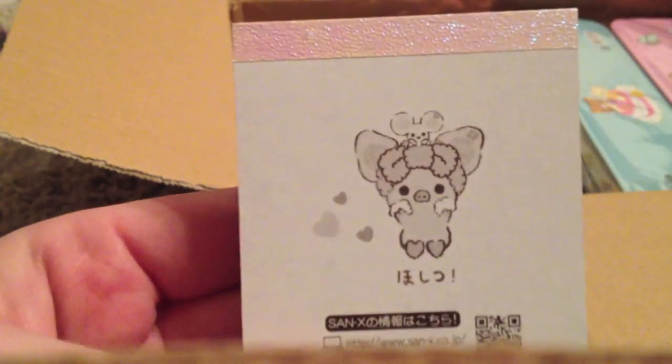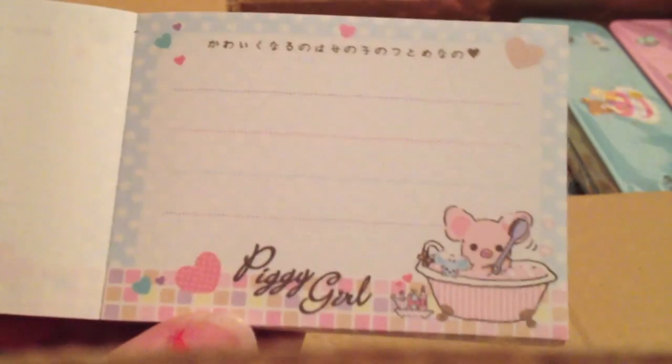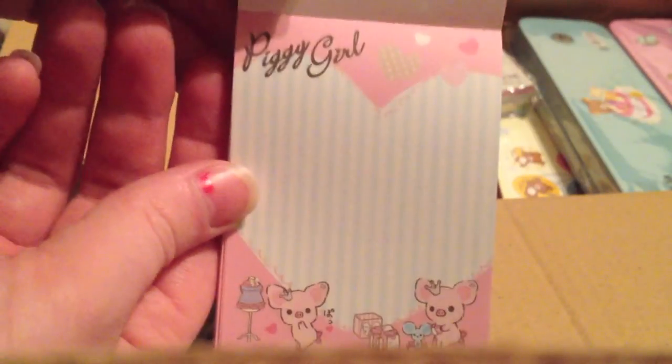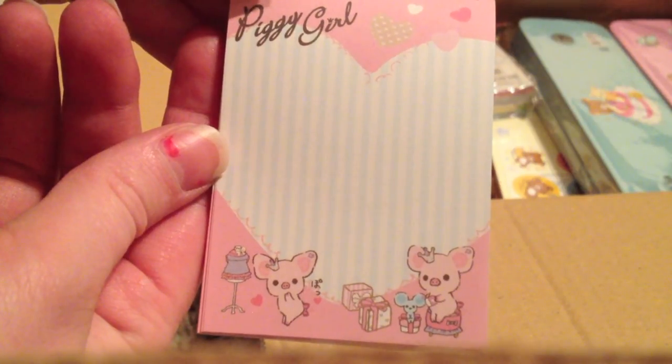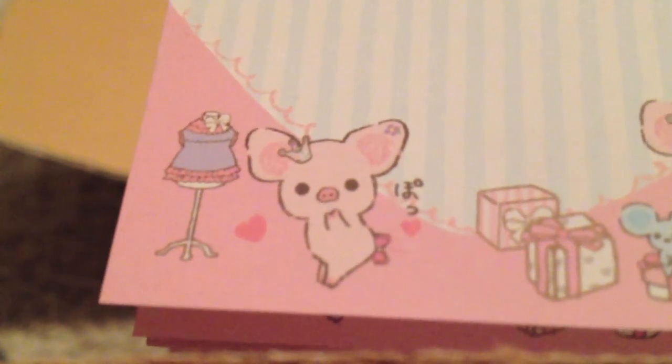And then a piggy girl one — I love piggy girl, as you can tell from earlier. She has a little towel thing on her head and she's so cute. This one's two designs also, so there's this one of her in the little tub — very, very cute. And then this one with her little mouse friend. That's her with her little bow on her butt, because she's adorable.